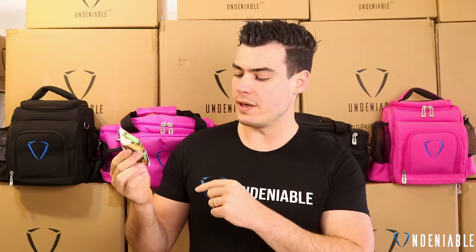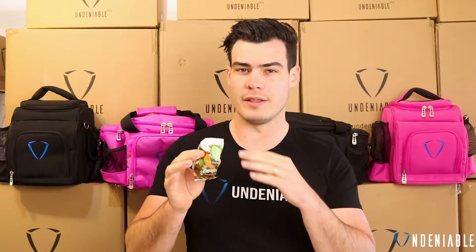Some of them look pretty good. This one's a protein bliss ball. It's slightly different to their normal sort of protein balls. We've got a couple of them to do over the next couple of days.